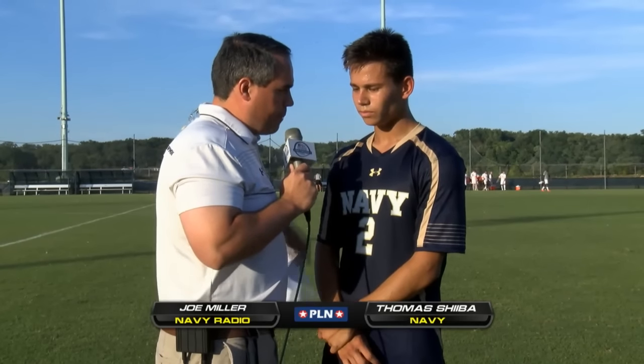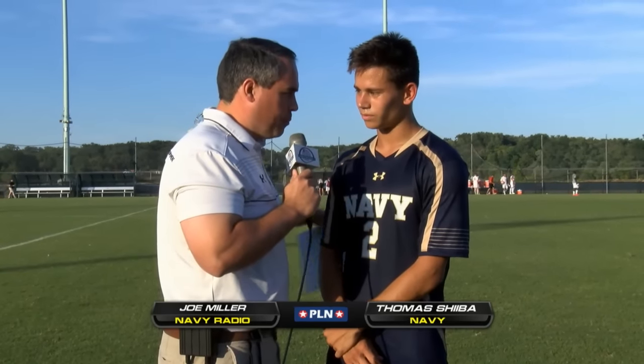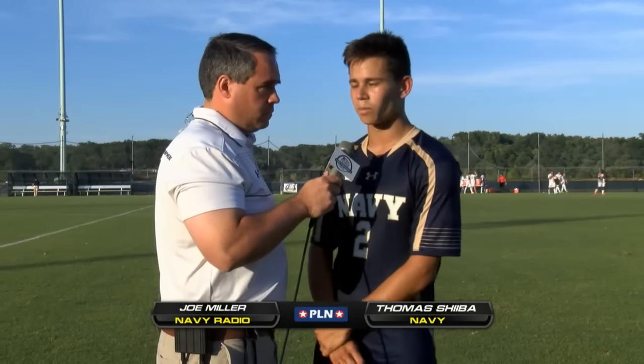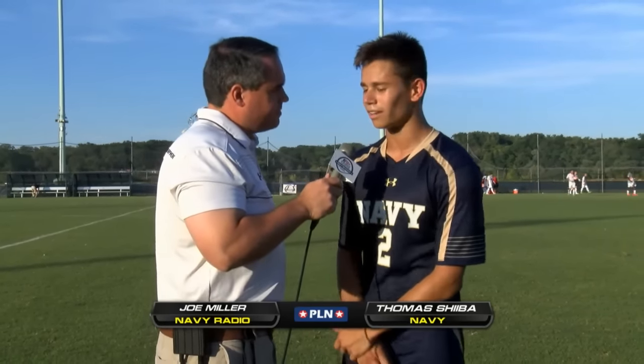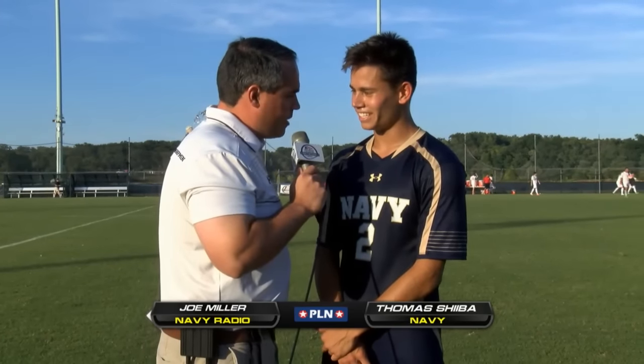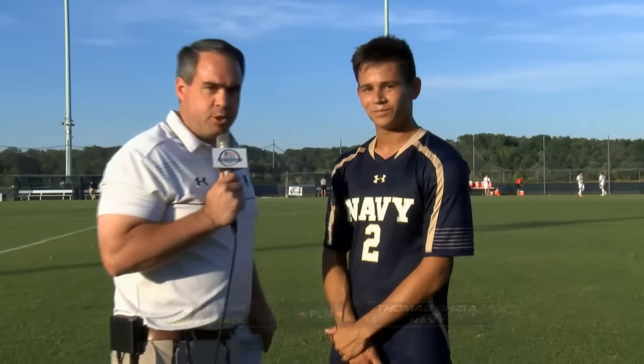You got the third goal today — it looked, from my vantage point, that they backed off you a little bit and you had open space. Take us through that goal. Yeah, Michael Parker played a great ball to me and it just sort of bounced around a little bit and ended up in the back of the net — I got kind of lucky. Congratulations on the victory and the goal. Thank you, appreciate it. That's Thomas Sheeva.